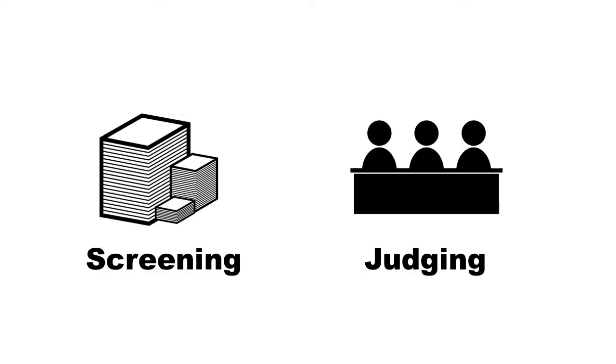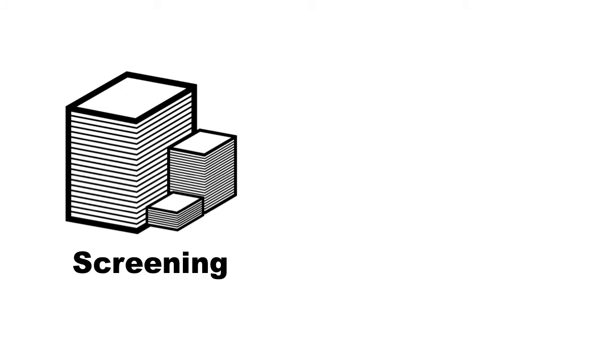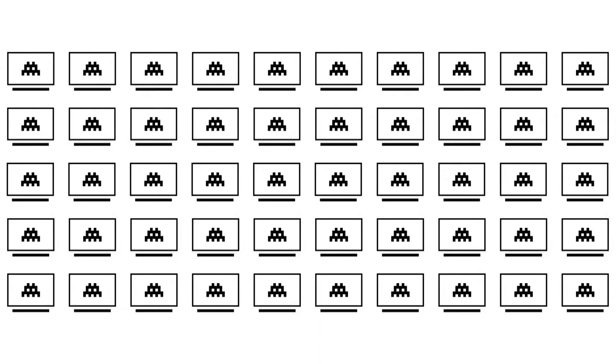The judging process has two stages. We call the first one screening. In this phase, the people on the STEM challenge team play every single entry and read every single design document that we receive. Our goal here is to take all the thousands of games you submit and narrow them down to the finalists — that's the top five to ten games in each of the challenge categories. Based on our past experience, that's less than one in every 50 games that we receive, so you can see it's a very selective process to get things down to the best of the best.